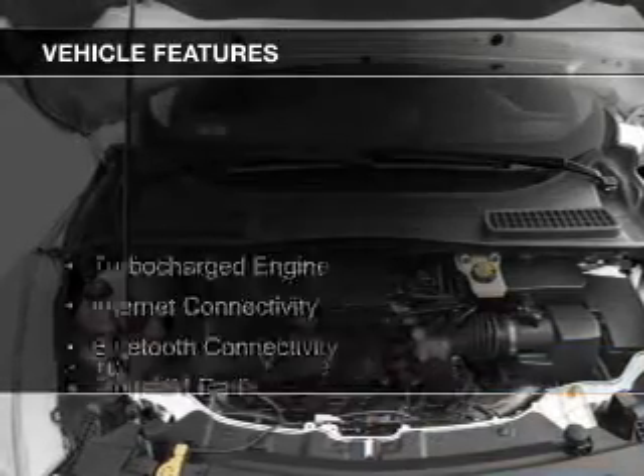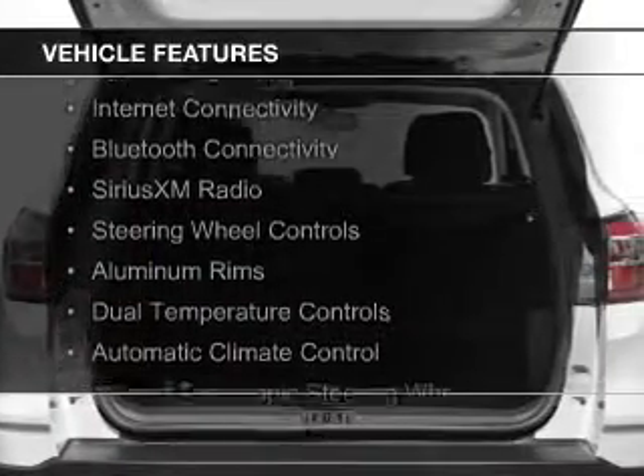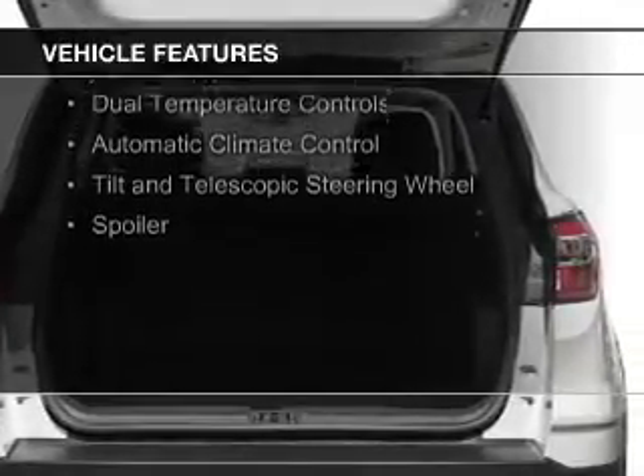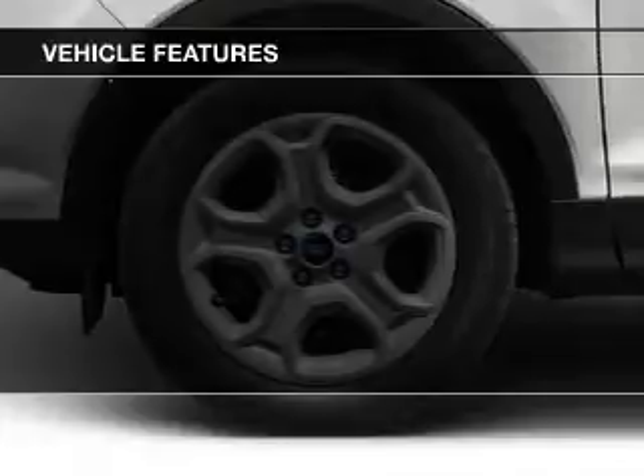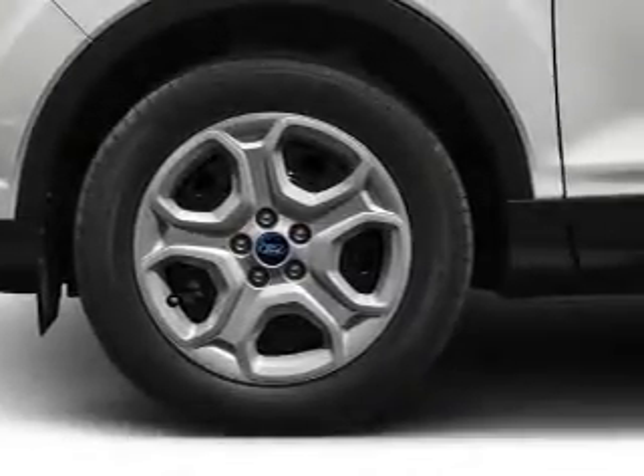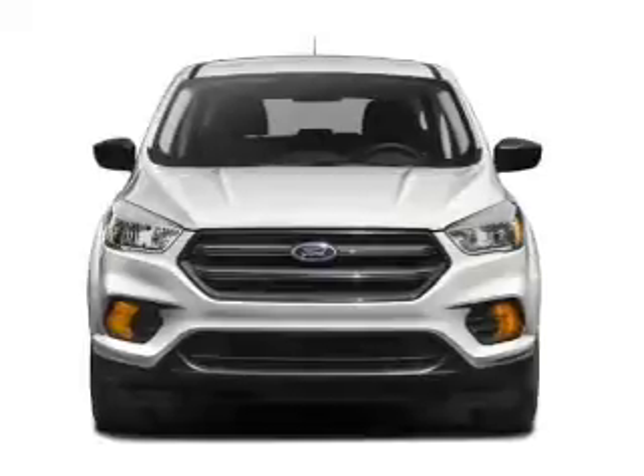The features include a turbocharger, internet connectivity, Bluetooth connectivity, Sirius XM satellite radio, steering wheel controls, aluminum rims, dual temperature controls, automatic climate control, a tilt and telescopic steering wheel, and a spoiler.